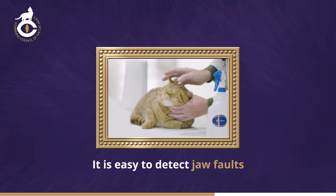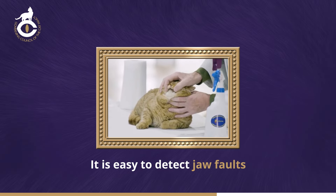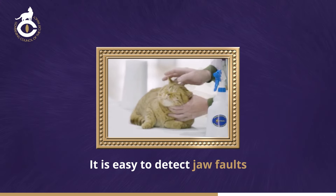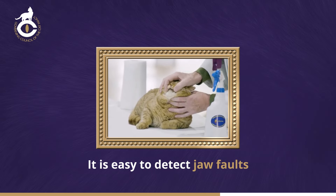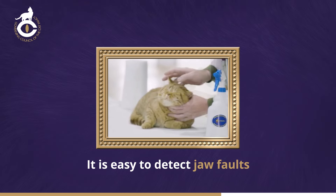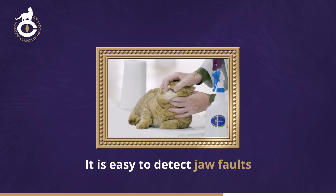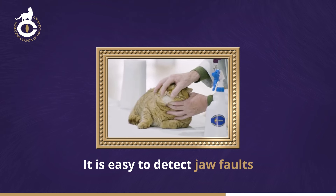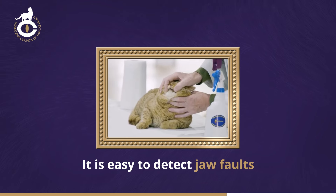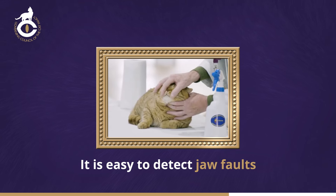Jaw problems may occur and are a withholding fault in any breed. By lifting the cat's upper lips gently, whilst keeping the cat's mouth closed by supporting the chin, and looking at it from the front and side, it's easy to detect jaw faults. If the mouth is actually opened, the faults may be missed. Care must be taken not to angle the cat's head abnormally when checking the bite, since this may make the bite appear abnormal when it's not.